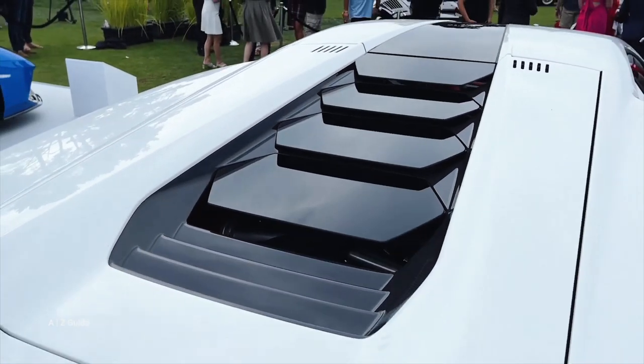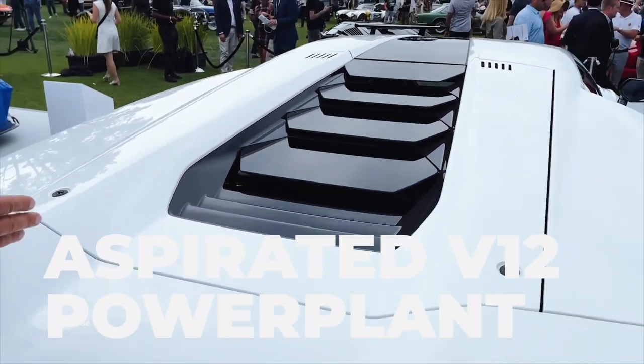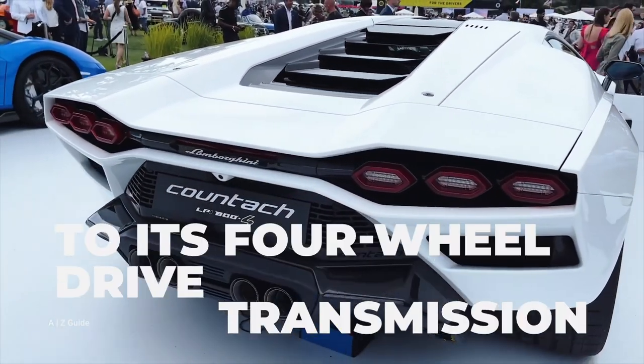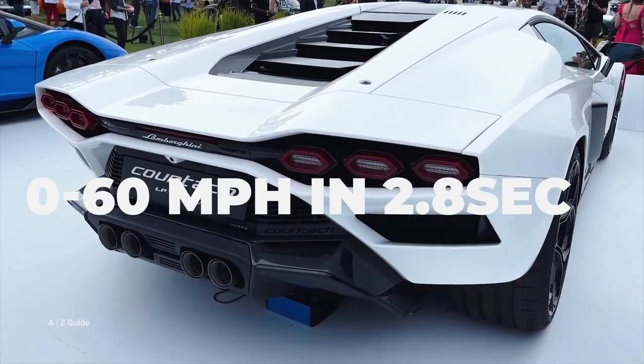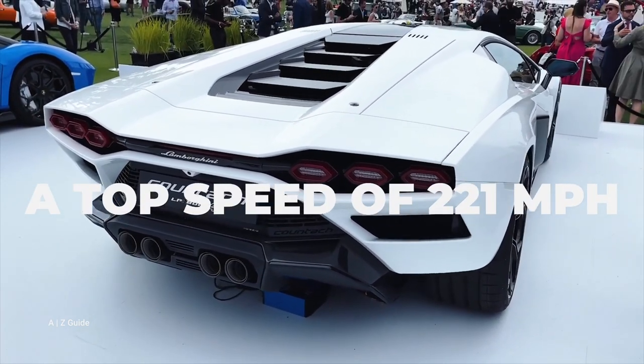This Countach is a hybrid 802 horsepower supercar. With approximately 802 combined horsepower from its naturally aspirated power plant and electric motor driving a four-wheel transmission, the new Countach achieves 0 to 60 miles per hour in 2.8 seconds and a top speed of 221 miles per hour.